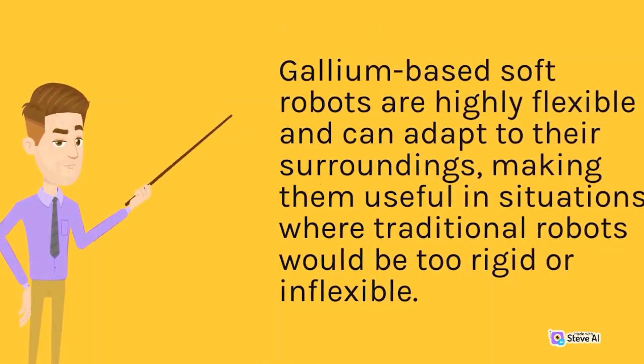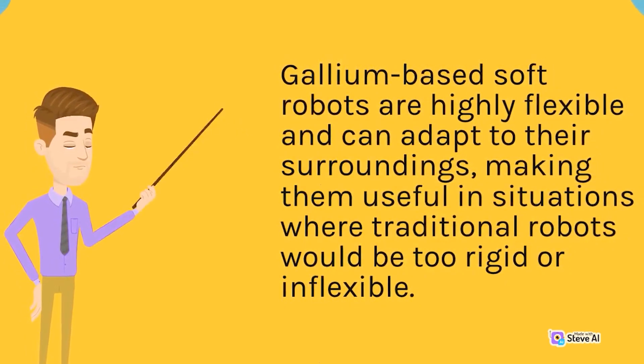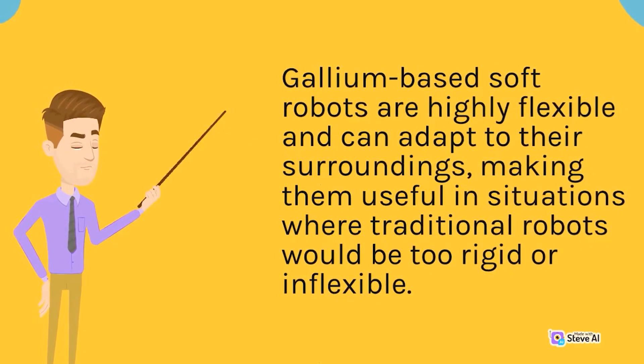Gallium-based soft robots are highly flexible and can adapt to their surroundings, making them useful in situations where traditional robots would be too rigid or inflexible.